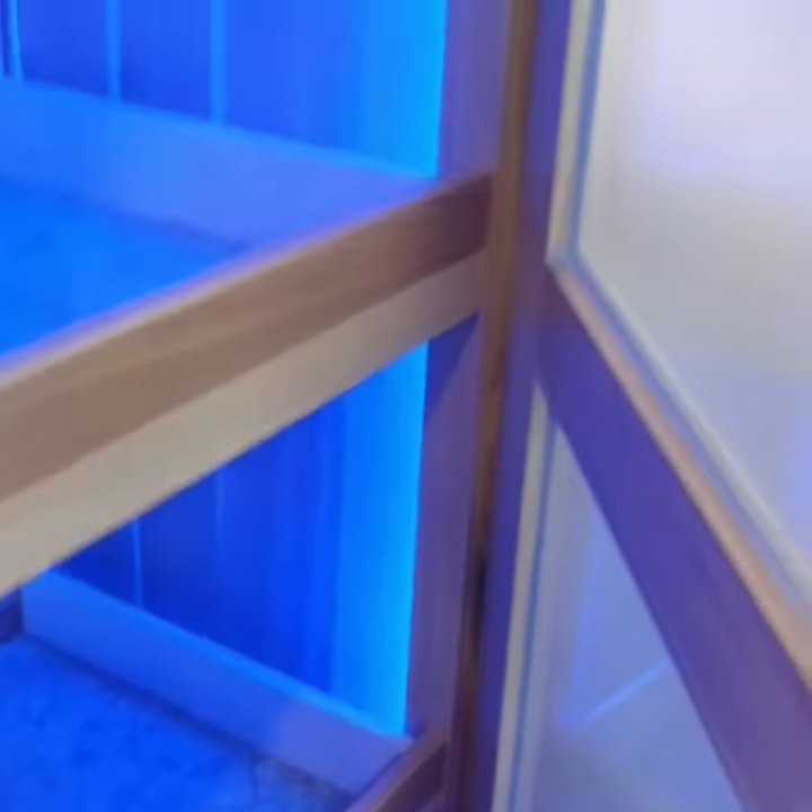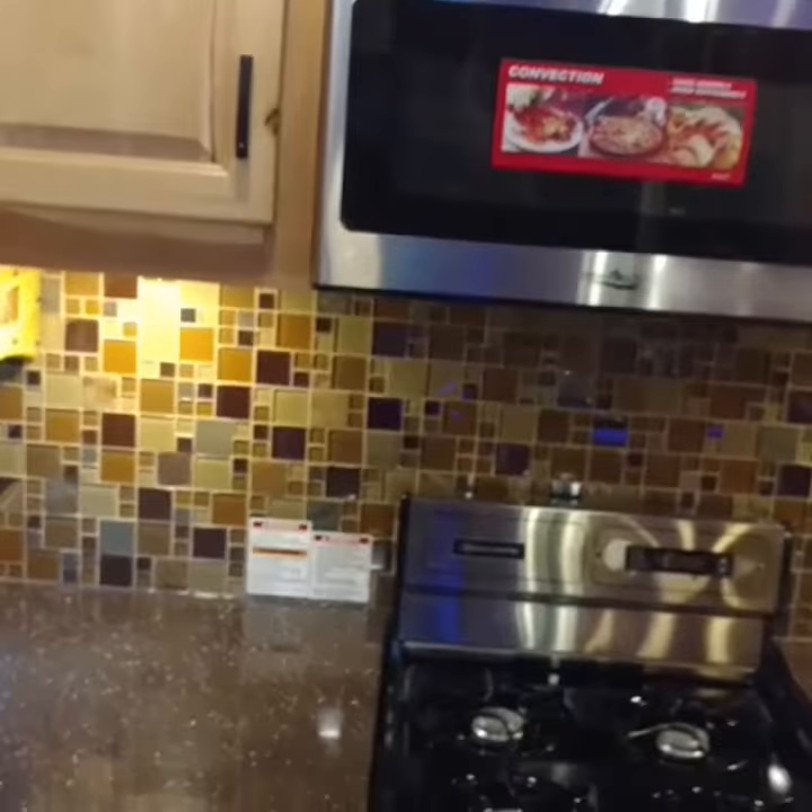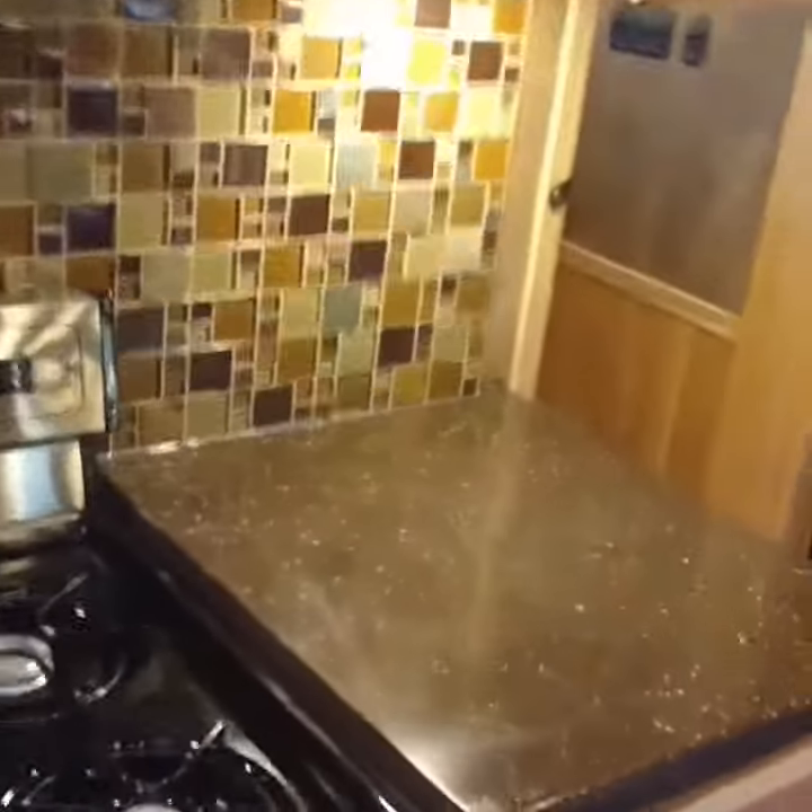This lighting is just so cool in this unit. Back splash, countertops are great — I mean this just has it all.